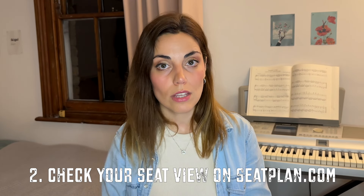Once you have a few seats in mind — whether you're debating balcony Row A or maybe Royal Circle all the way at the back — the best thing you can do is check your seat view on SeatPlan. This is especially important if you're going for restricted view seats, because sometimes there actually is a massive pillar in front of you and you can't see anything. It is best to avoid those kinds of seats because honestly they're not worth it.